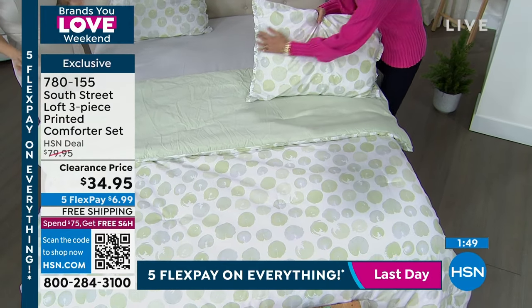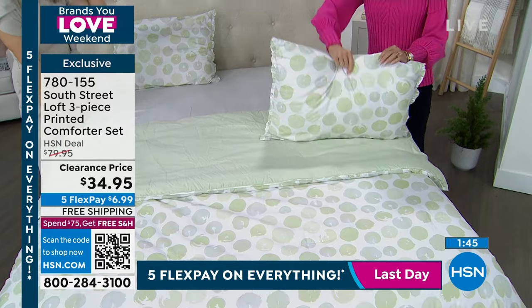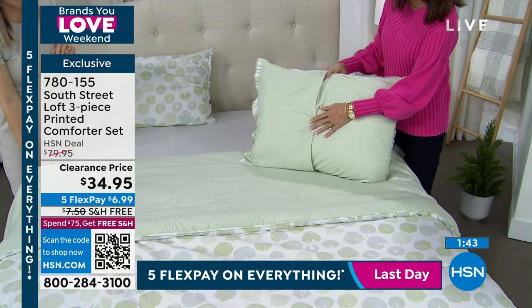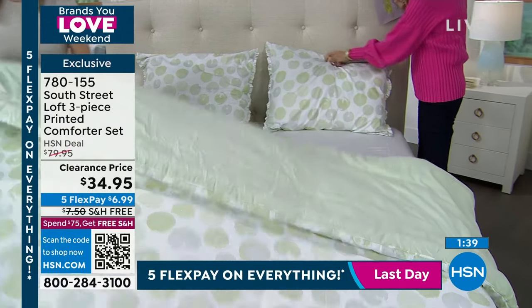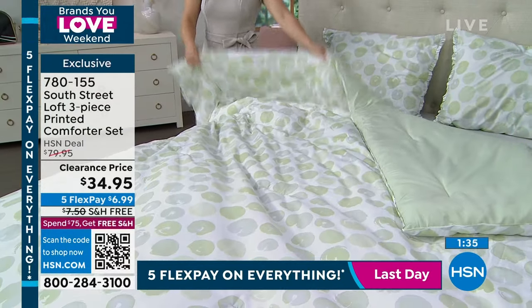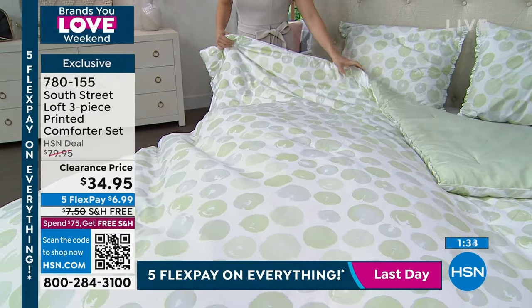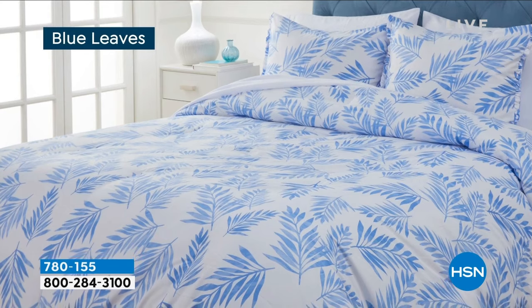That little bit of ruffle detailing that you can see on both of the shams — and we talked about the shams are like an envelope sham. With the twin, you get the one sham. With the full queen or the king you get the two shams to go with it. Just an insane price.